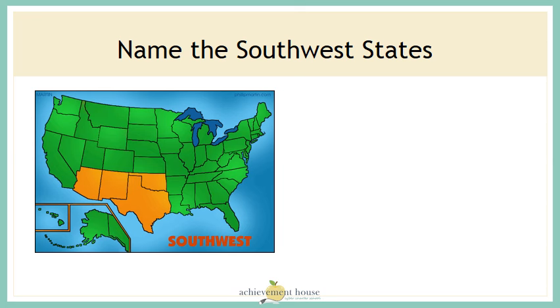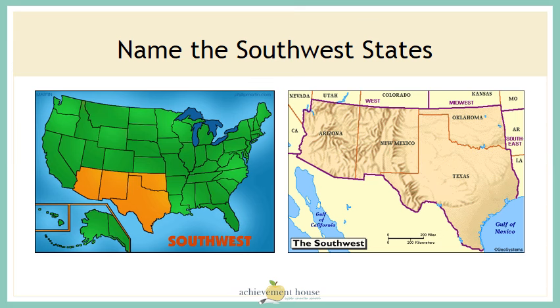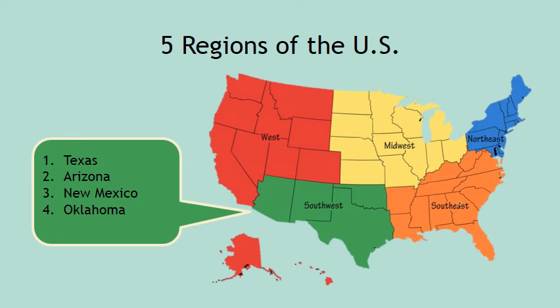Can you name the four states that make up the southwest region of the United States? They're shown here in orange. They are Arizona, New Mexico, Texas, and Oklahoma. This map shows the southwest region in relation to the rest of the United States.